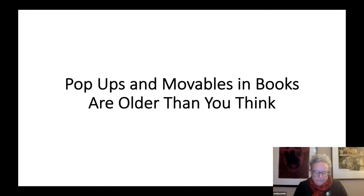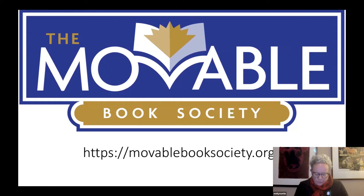I'm going to start off by defining my terms. When I refer to movables, I'm talking about the parts of books that are moved by the viewer, and pop-ups are the parts of books that are moved by the book itself — by opening a book or turning a page. All books are movable in a sense, but I'm going to talk about books where there is movement other than the standard paging through that happens in common book forms. And I am a member of the Movable Book Society, which is an international organization of collectors, historians, book dealers, paper engineers, artists and enthusiasts.